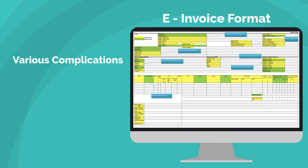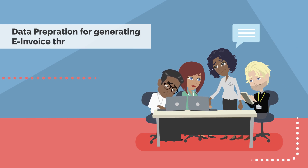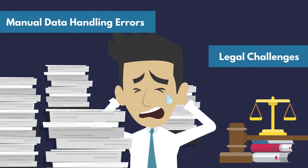The current e-invoice format has various complications, with over 87 fields, out of which many are mandatory, and the count may also increase later. The data preparation for generating e-invoices through IRP is a bigger challenge. Moreover, manual data handling errors will cause other legal challenges.